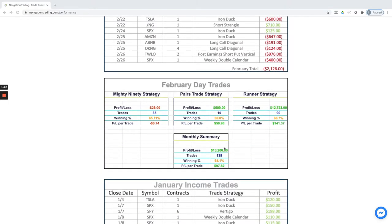On the day trades, totally different story. Total profit for the month over $13,000. The mighty 90 strategy was a little back and forth — ended up kind of a scratch, minus 26 bucks on the month. On the pairs trade, getting back into doing some pairs trades, took 10 pairs trades for a total of $509.